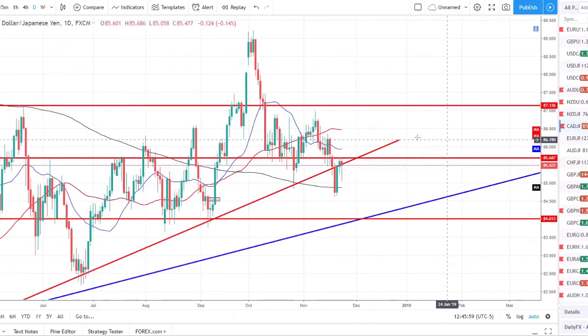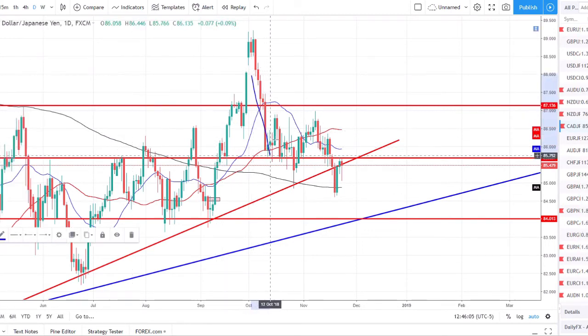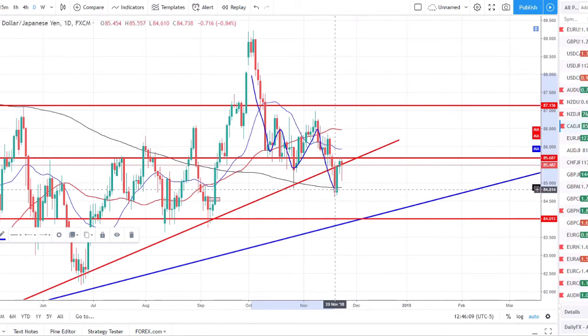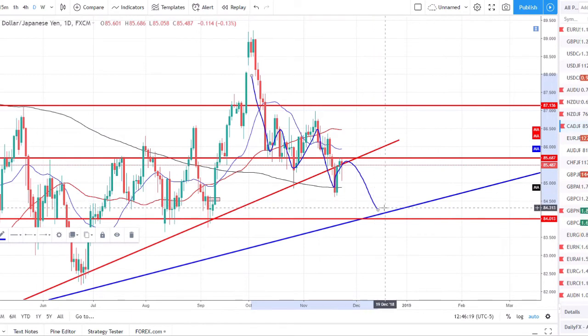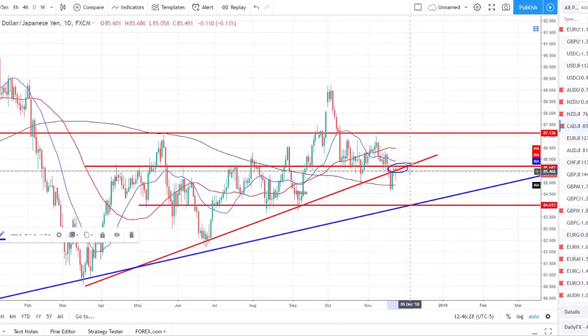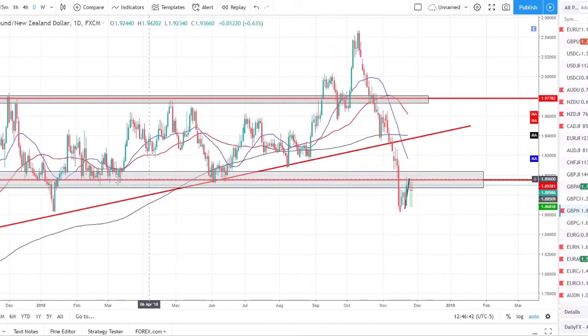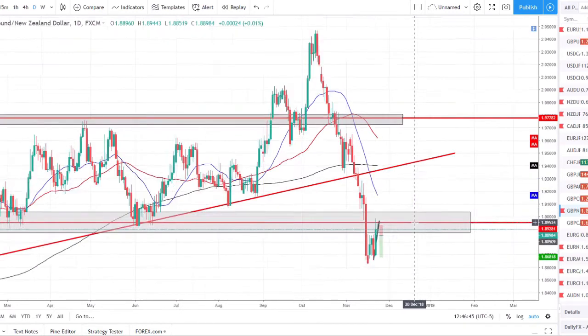CAD/JPY — I like this pair because we reversed trend and started moving to the downside with all this bearishness. The sell-off came down, broke all the structure, broke the trend line, broke the support zone, and pulled back to retest it. I think we'll see price roll over to at least come back down to this strong intersection zone — a retest of the support/resistance and trend line. From major level to major level, that's what we want to identify, and that's the move I think we might be seeing on CAD/JPY.